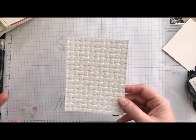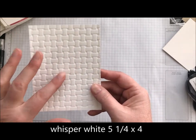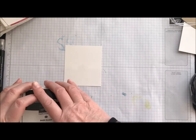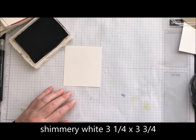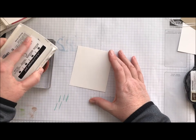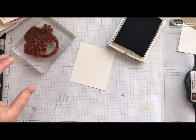So let's get stamping! This is the embossing folder — is that not gorgeous? So that's a Whisper White piece; I went ahead and ran the folder through the Big Shot. Then I'm going to take a piece of shimmery white and stamp our images in Archival Black. I love using the Archival Black for this because we're going to watercolor with our blender pens — we don't want that ink to bleed.